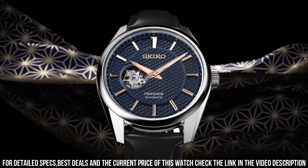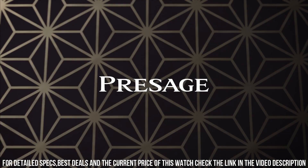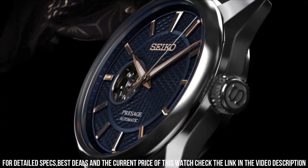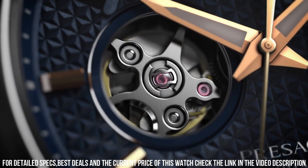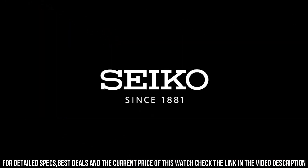Crown: pull crown. Movement: NR6R38. Display type: analog. Mechanism: mechanical automatic. Power reserve: 70 hours. Frequency: 21,600. Jewels: 24. Hackable: yes.